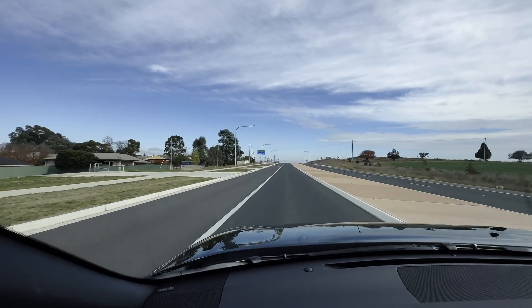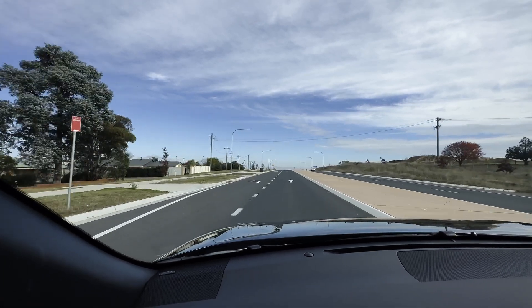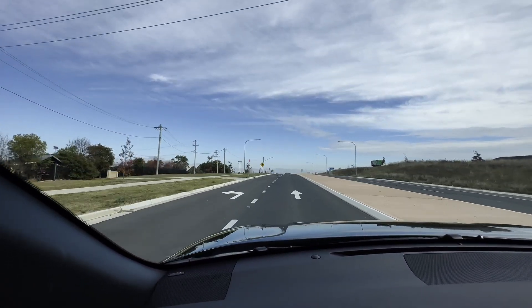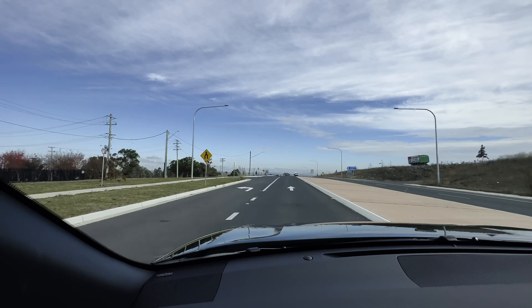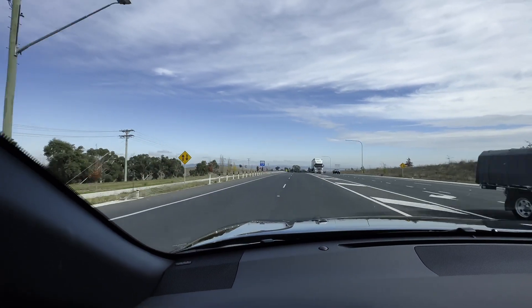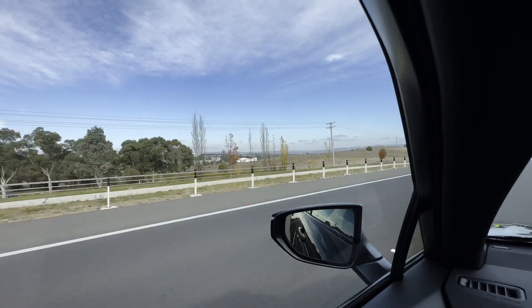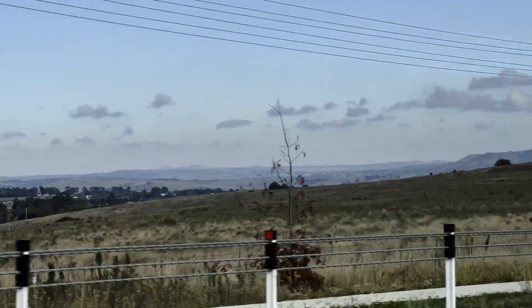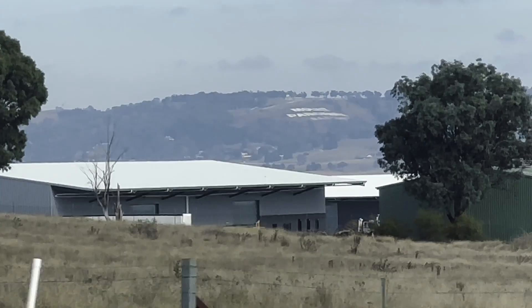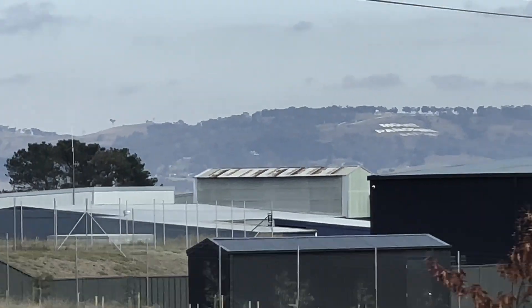The weather's looking much better over here. We're just about to pull into Bathurst, glad the weather fined up. You can see Mount Panorama over to the left there — we're just coming into Bathurst itself. Here we are — let's get to the track.